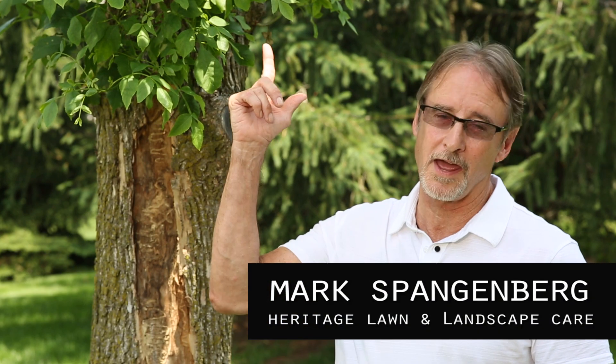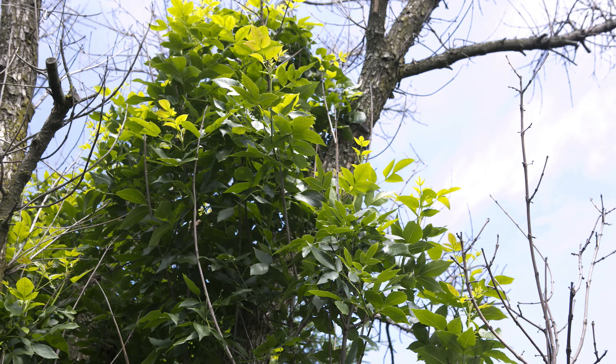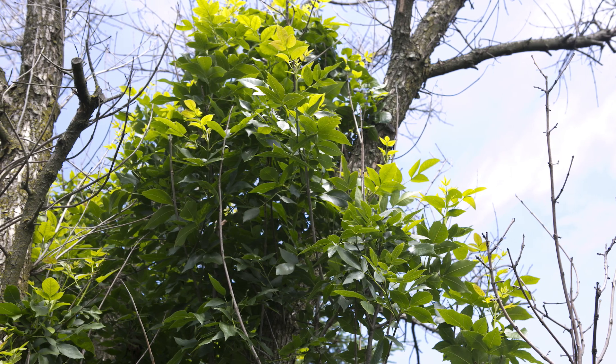One of the first things that the beetle is going to do is cause damage to the upper crown of the tree. A homeowner could look for dead branches as one of the first signs. There are ways to treat for emerald ash borer — there are some insecticides labeled for use that can be applied. Other than that, people end up having to take their trees down if they don't make applications.